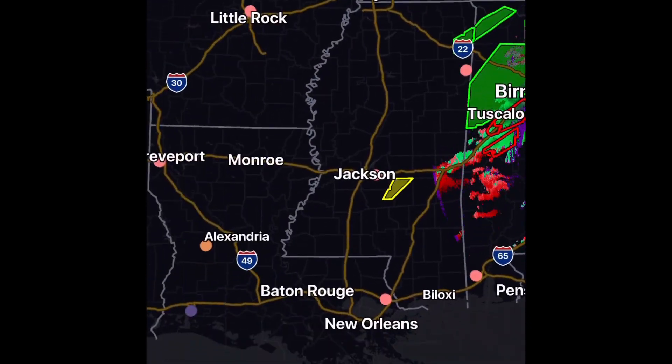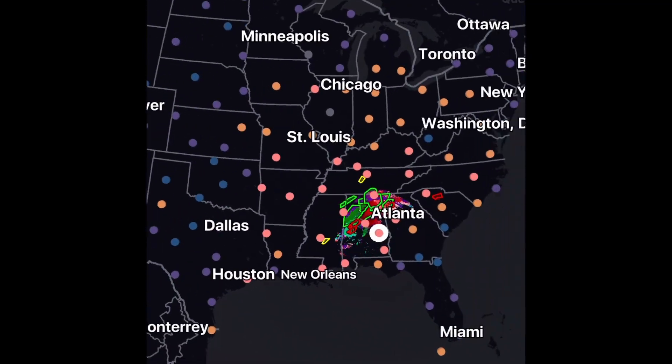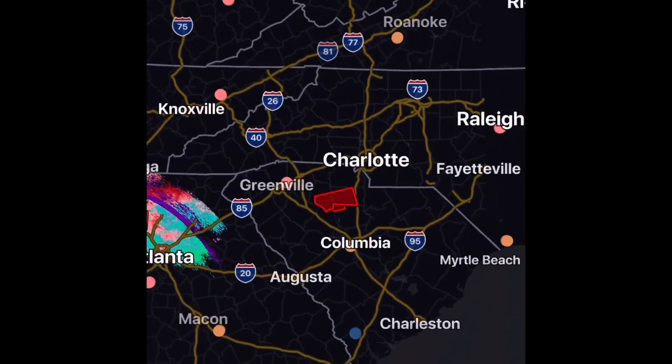I'm hoping no more of these touch down, and just to reiterate — the temperatures should start to decrease the number of storms as the day goes on. I've been seeing about five to seven tornado warnings at a time during the warmer parts of the day.